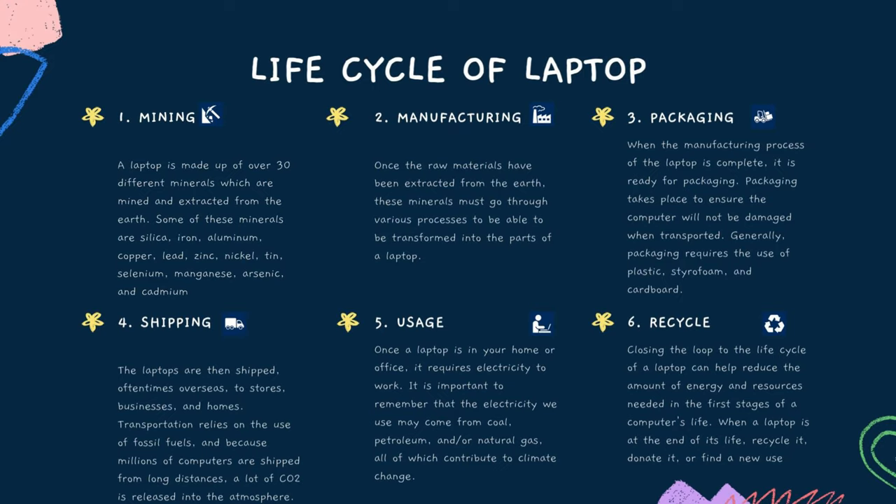The fourth stage is shipping. The laptops are then shipped, oftentimes overseas, to stores, businesses, and homes. Transportation relies on the use of fossil fuels, and because millions of computers are shipped from long distances, a lot of CO2 is released into the atmosphere.